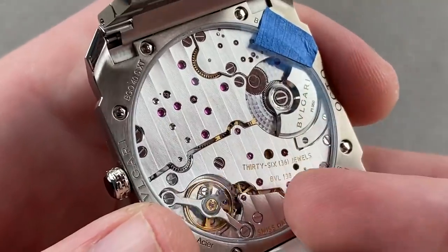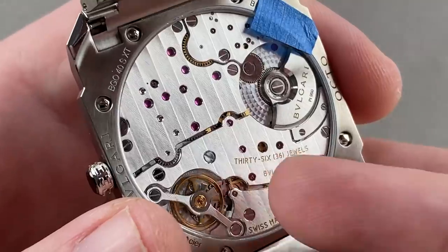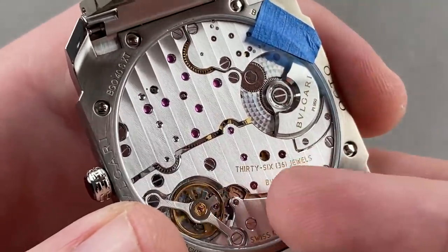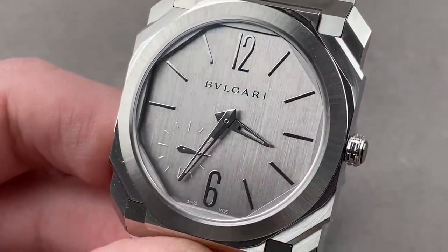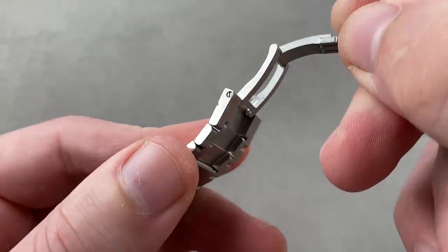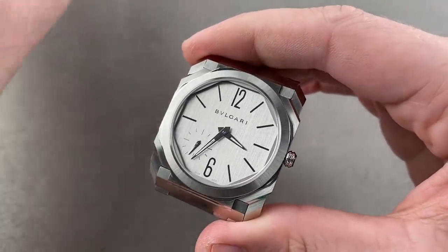It is the old Gerald Genta Daniel Roth manufacture in Le Sentier that does the watchmaking here, giving it a true high horology pedigree from a company that's done everything from tourbillon to grand sonnerie. The finishing is a combination of hand-finish and mechanical, roughly up to the standard you'll find on a Journe watch. The Bulgaris cost a whole lot less, speaking to the degree of value you get. There's a screw-down crown, 100 meters water-resistant — a very easy watch to live with.